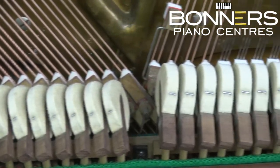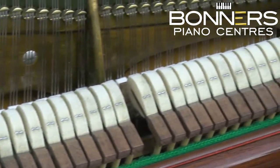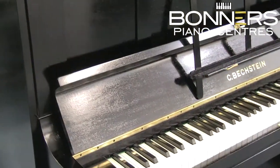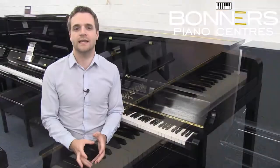The touch is fast and responsive, and the tone is very warm and delicate, which can be hard to find in modern pianos. The piano measures 150 centimetres wide, 125 centimetres tall and 59 centimetres deep.